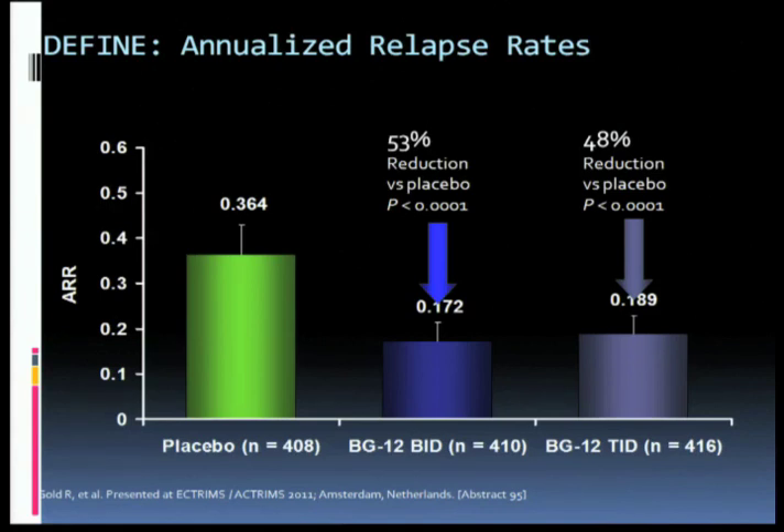As Fred told you earlier, the FDA generally — though not invariably — requires two positive phase 3 trials before they'll license a drug. The first of these pivotal trials for BG12 was called the DEFINE trial. Look at the relapse rate — it's under one attack in five years. That's pretty remarkable. When we were beginning to test the interferons and Copaxone roughly 20 years ago, the annualized relapse rate in the placebo groups was about one attack per year. And now we're getting down to one attack every five years, which is quite remarkable — about a 50% reduction compared to the placebo arm.